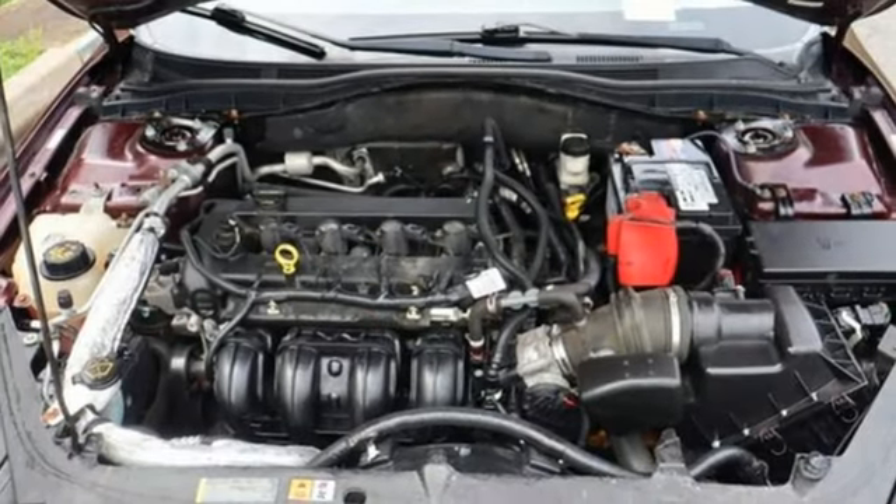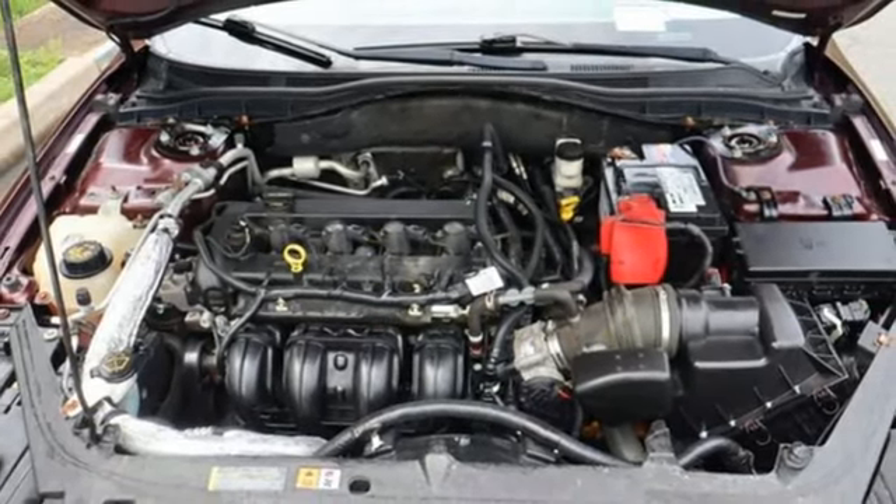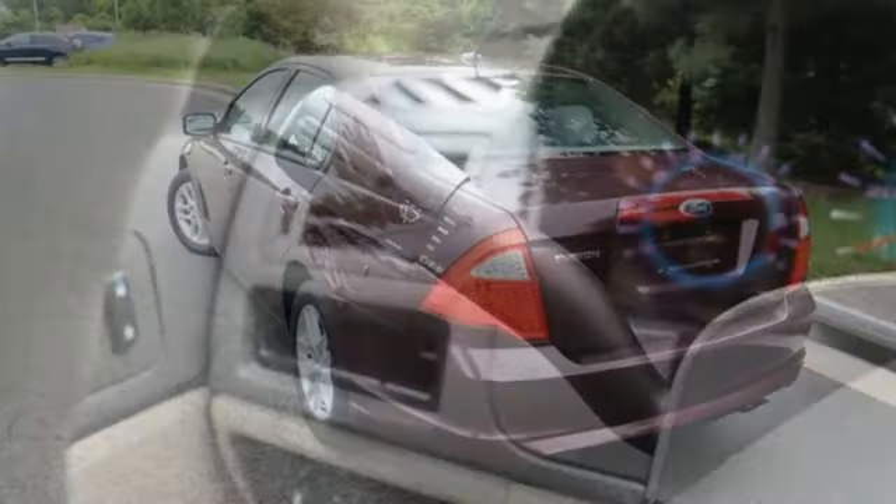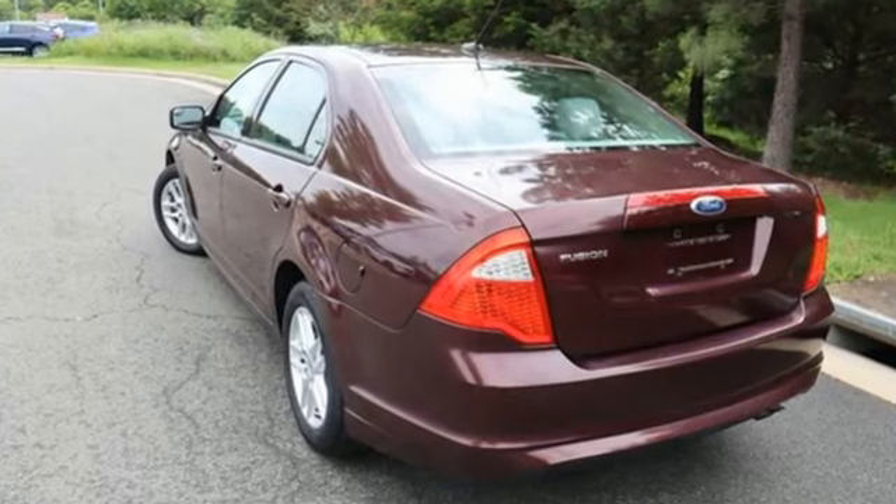Of the Fusion, Cars.com notes: on the road it was remarkably quiet, holding off not only the sound of its own engine, but also blocking out the noise from passing cars and tires, even on the coarsest of roads.